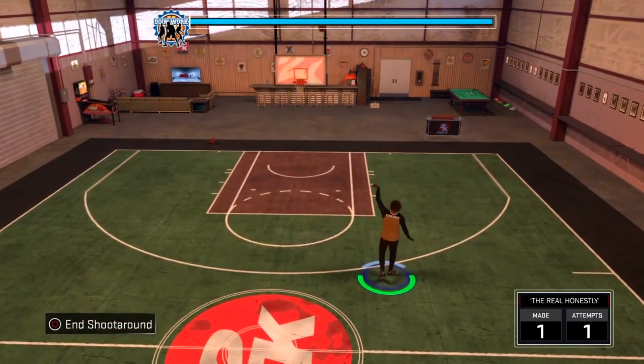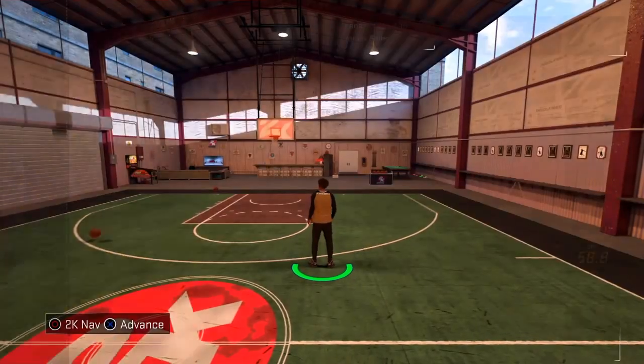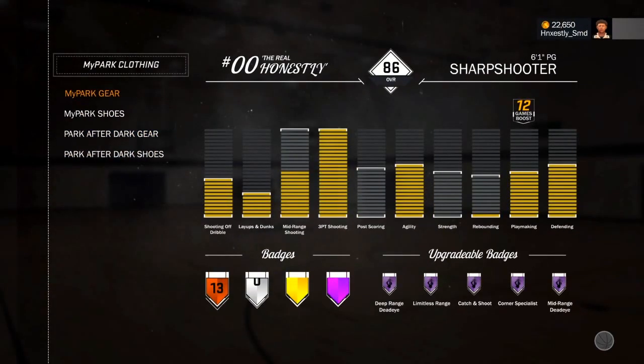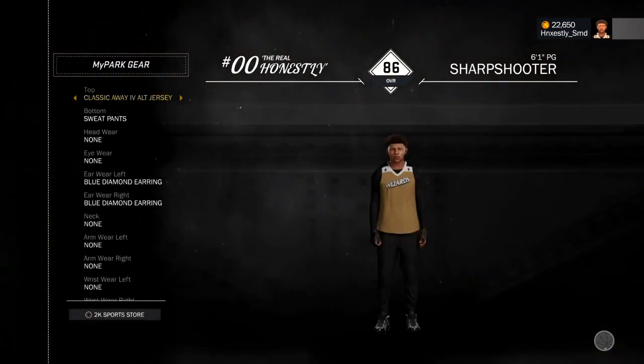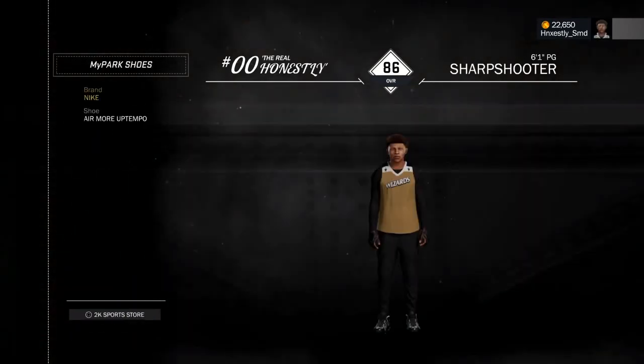This next fit — we got on the Wizards jersey, the black sweatpants, and the black and white Air Uptempos. This is a great outfit for a center and especially for a guard — both positions. Just good fits overall.